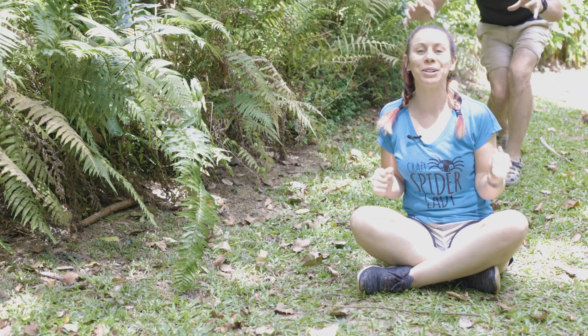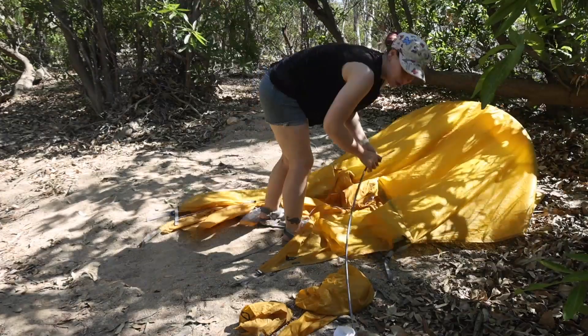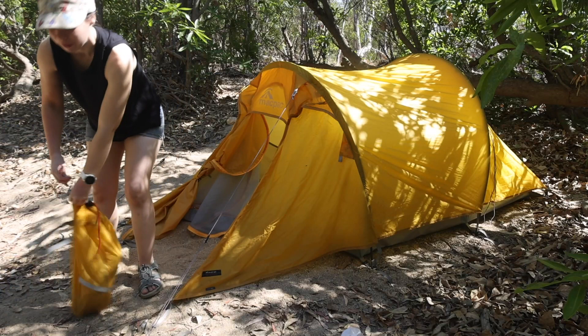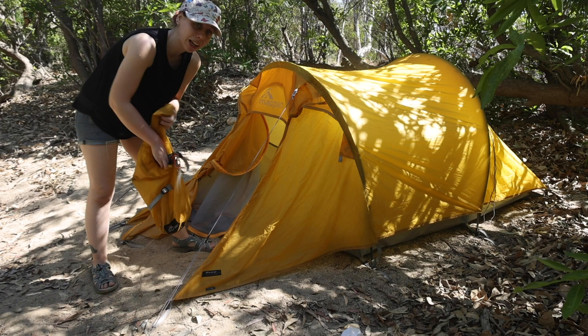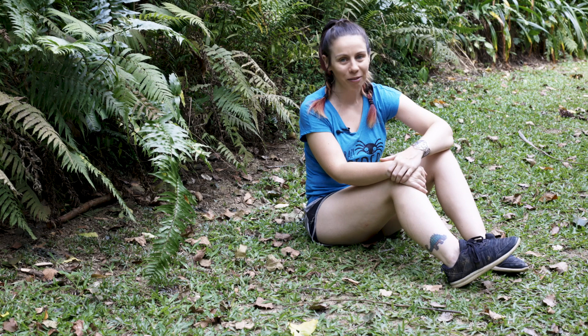Hey guys, welcome to a special episode of She's Got Legs where we're heading out to the Mitchell River in Far North Queensland.